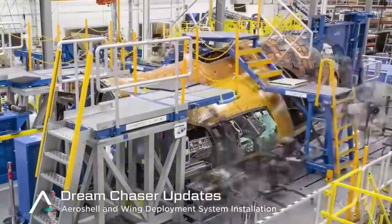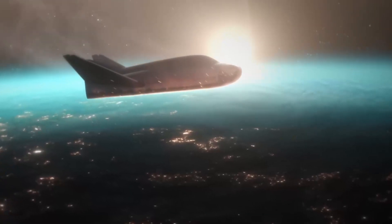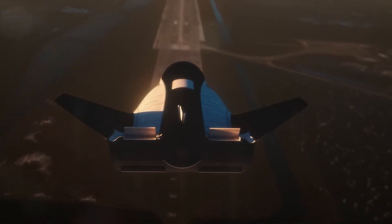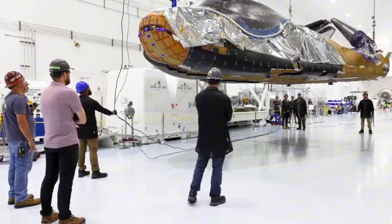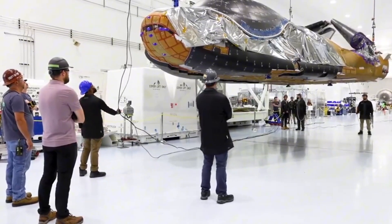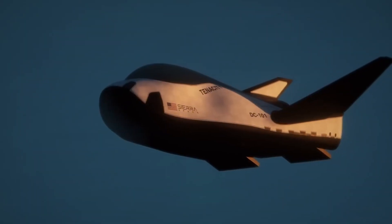Picture this: it's re-entry. Your spacecraft is hurtling through the atmosphere at Mach 17 — that's a blistering 13,000 miles per hour. The temperature outside? A scorching 3,100 degrees Fahrenheit. Most materials would simply melt away. But not this one.